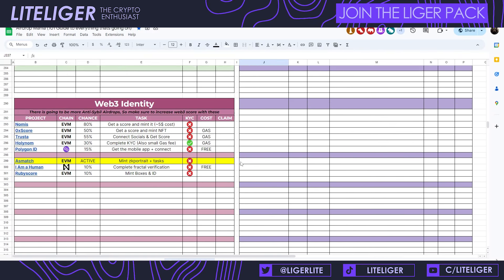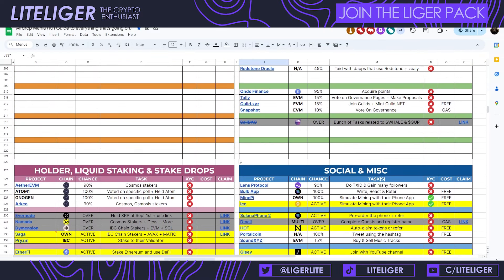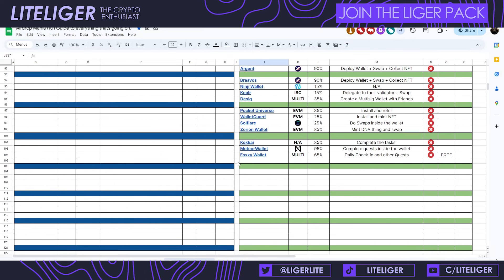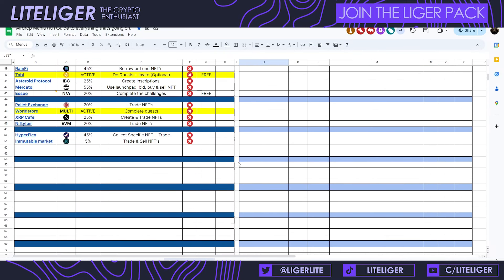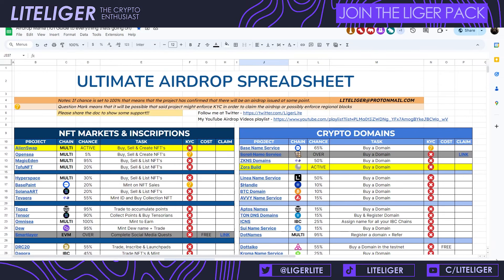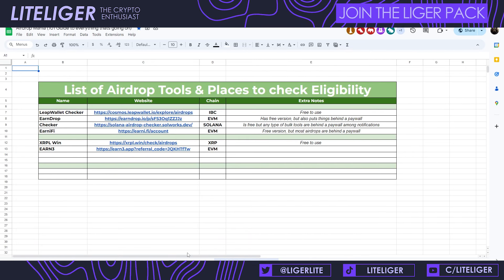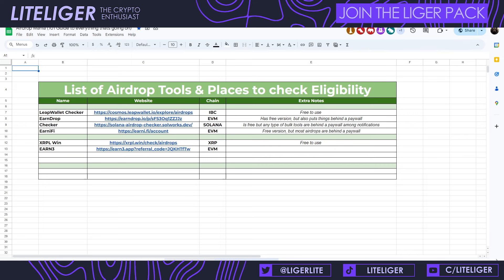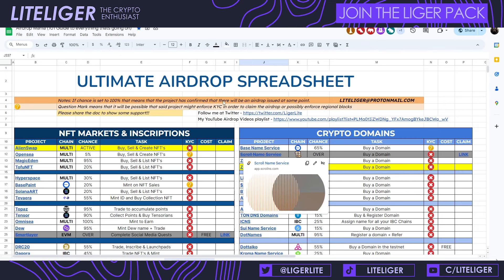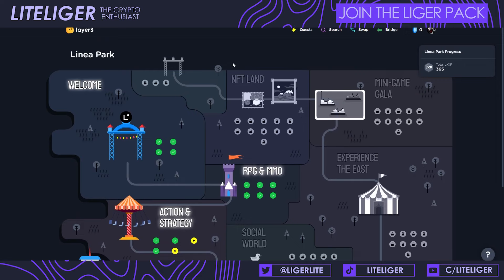Before we go into the list, I want to remind people to check out my airdrop spreadsheet, mentioned in every video and linked in the description below. It has updated information including SoFi codes, EVM chains listed out, airdrop tools you can use to check your allocation, and more. I'm updating this on a daily basis so make sure you check it out.